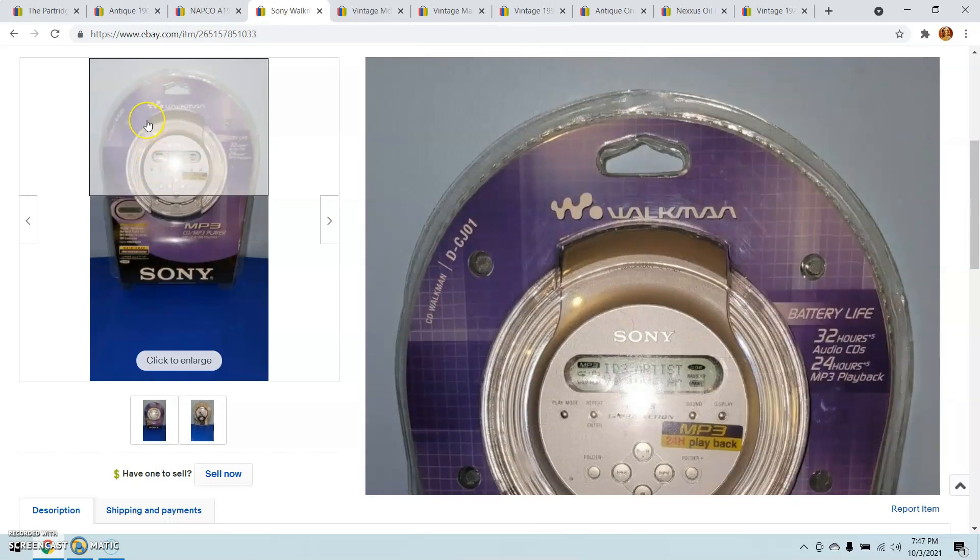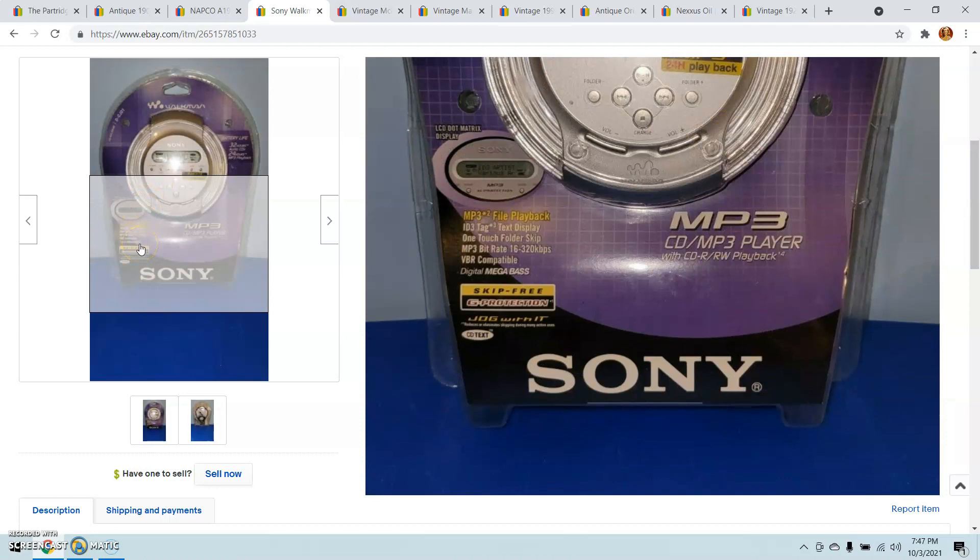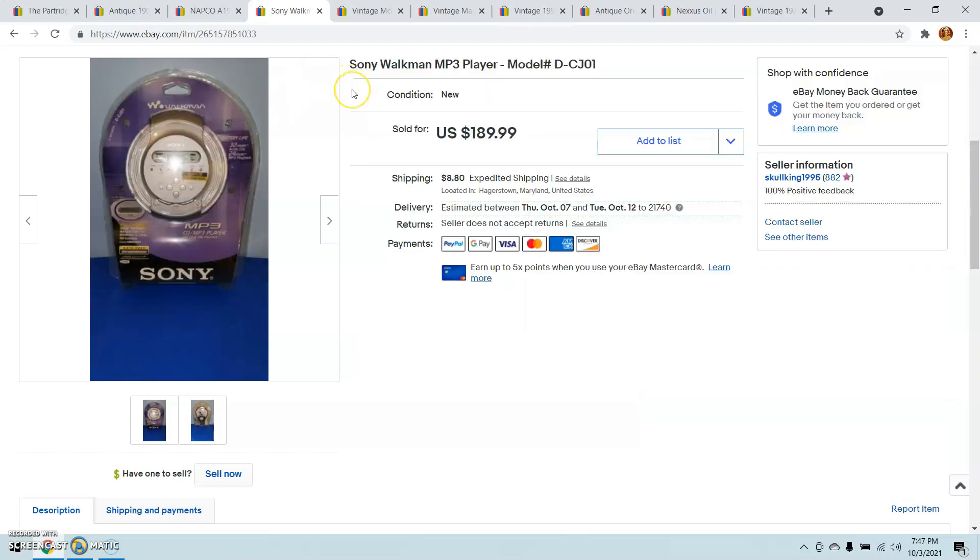Picked this guy up for about $30 — it's a Sony Walkman, brand new in the packaging. I paid about $30 and I sold it for a best offer of $189.99, and that actually went overseas.